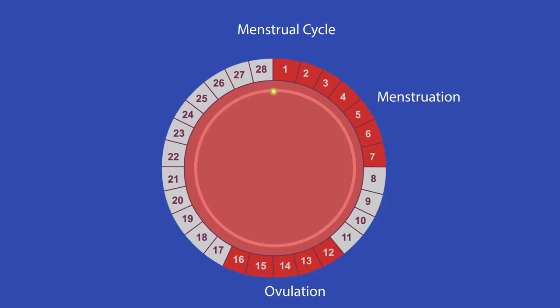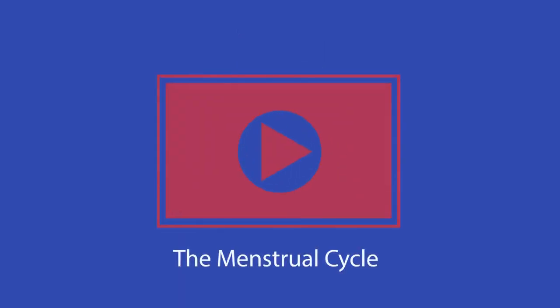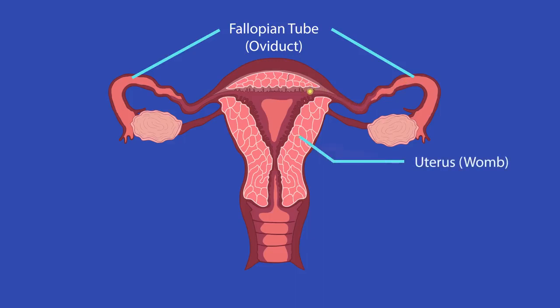During puberty, the monthly cycle of an egg maturing and being released starts. This is part of the menstrual cycle. After ovulation, the egg travels along a tube called the fallopian tube or oviduct, away from the ovary and towards the uterus, which is also known as the womb.